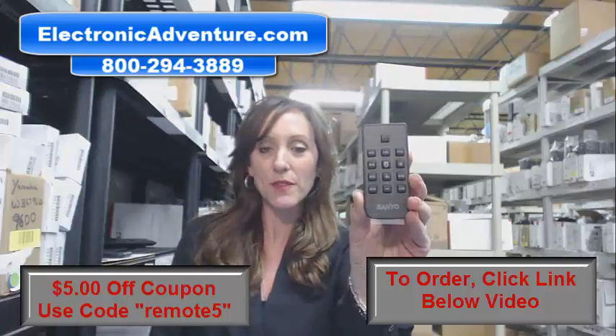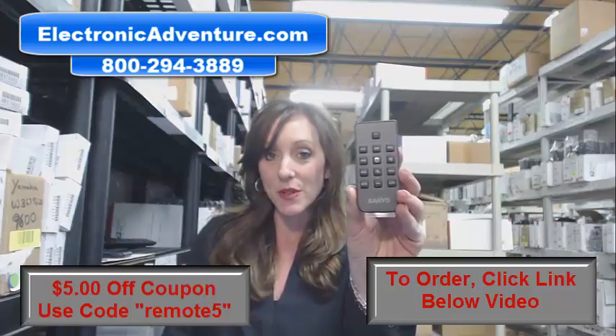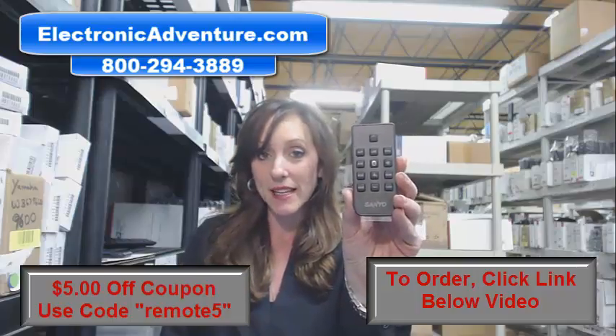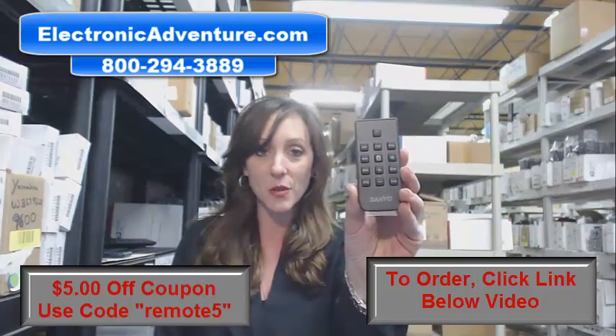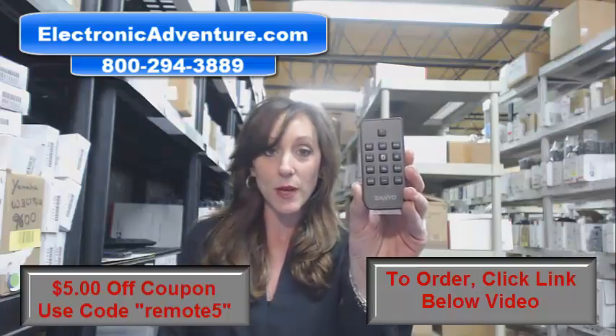Hi, I'm Stacy with Electronic Adventure. We've got brand new Sanyo Remote Controls. They're in stock and shipping today. So if you need this remote, it's a great day to buy it. We're offering you $5 off your order — just enter that coupon code at the online checkout when you're ready to buy.